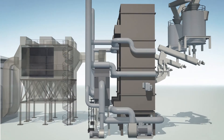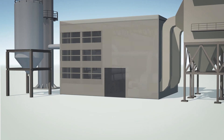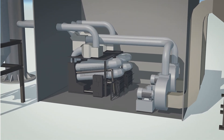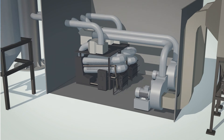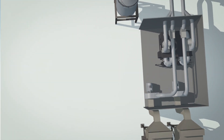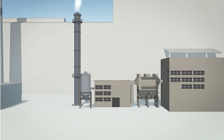When biomass that has not been dried is burned, a lot of the heat is used to evaporate moisture from the fuel. Condensing economizers recover this waste heat as the exhaust gases are cooled and water vapor in the exhaust condenses, allowing an additional 20 to 30 percent of thermal energy to be extracted. The clean flue gases are released through a stack that is 42.5 meters high and 3 meters in diameter.